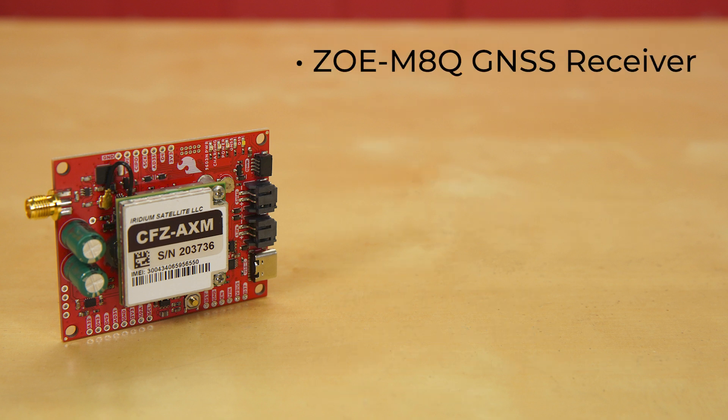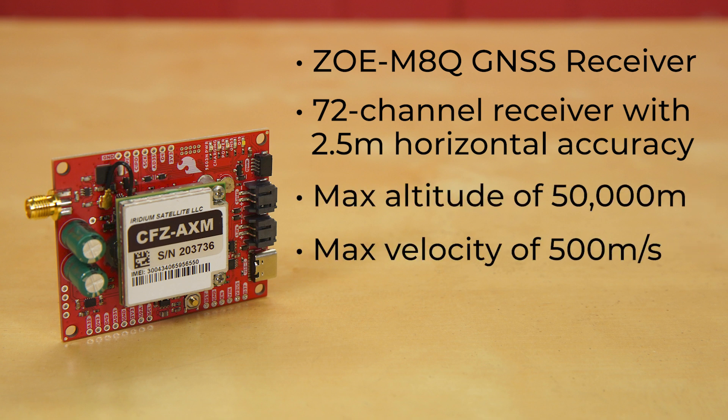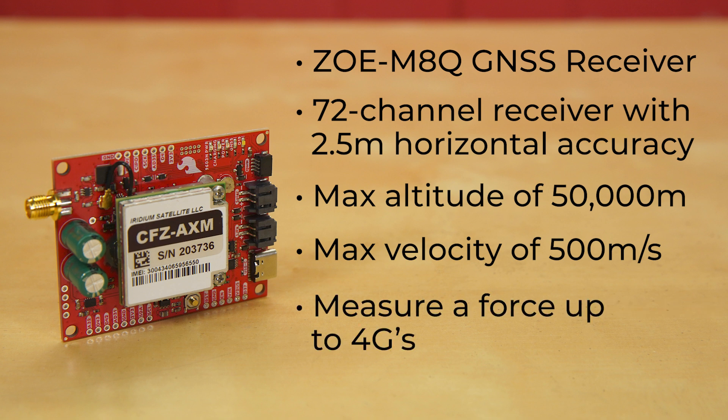For positioning, there's a ZOE M8Q GNSS receiver — a 72-channel receiver with 2.5 meter horizontal accuracy, maximum altitude of 50,000 meters, maximum velocity of 500 meters per second, and can measure a force up to 4 Gs.